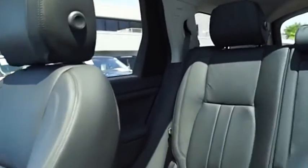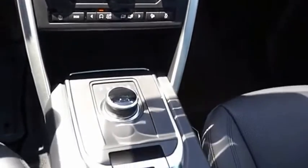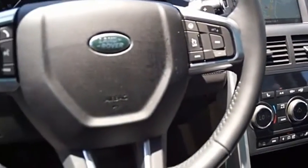With Land Rover at its heart, the new Discovery Sport is adept in challenging conditions. On pavement, gravel, sand or snow, Terrain Response makes sure your drive is responsive, steady and controlled. A host of stability systems enhance your traction, reducing engine torque by optimizing throttle and braking. Come take a test drive today.